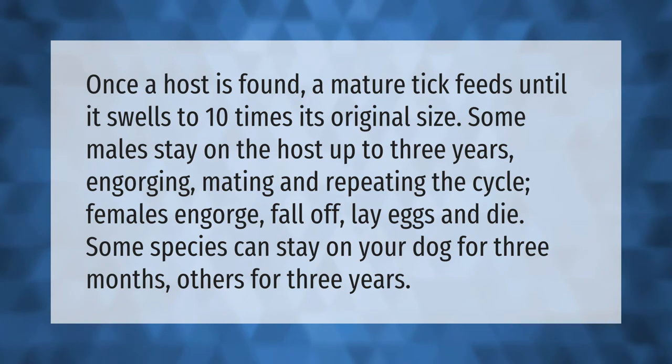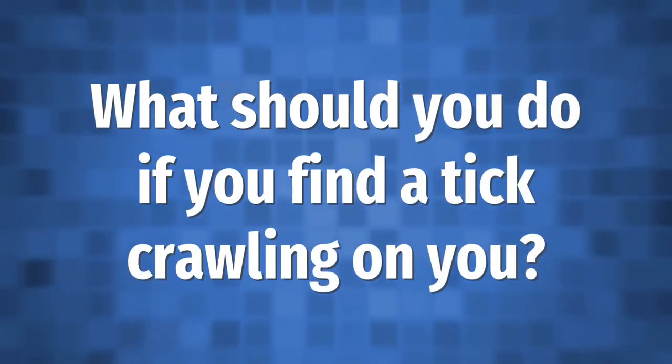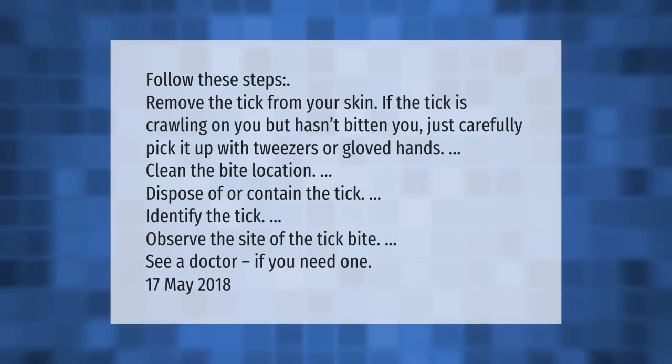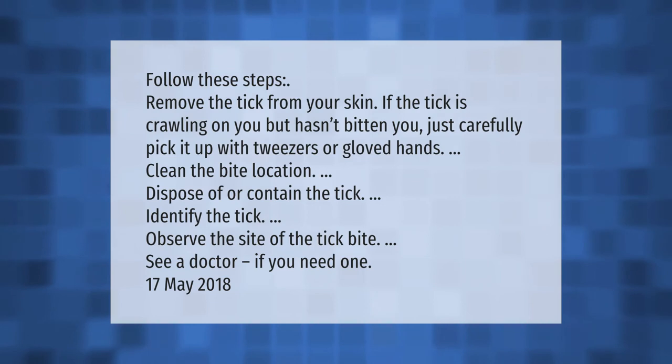Follow these steps to remove the tick from your skin. If the tick is crawling on you but hasn't bitten you, carefully pick it up with tweezers or gloved hands. Then clean the bite location, dispose of or contain the tick, identify the tick, observe the site of the tick bite, and see a doctor if you need one.